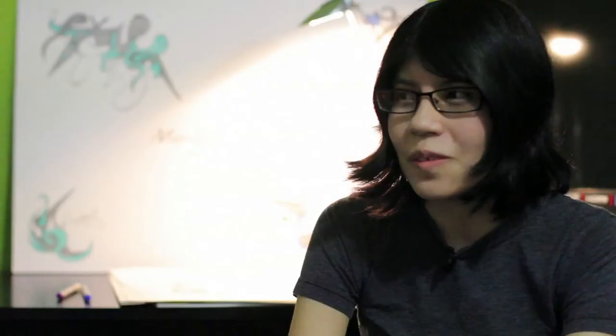There are a few things I would like to improve, which is more space and better lighting.